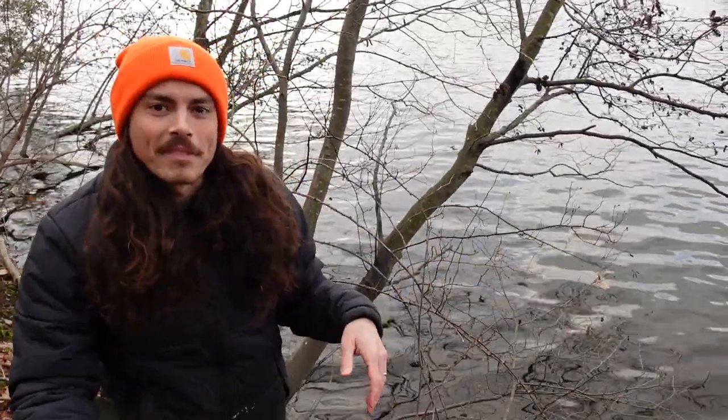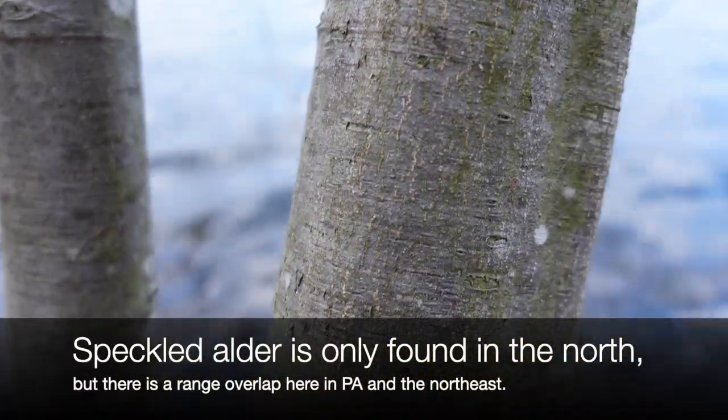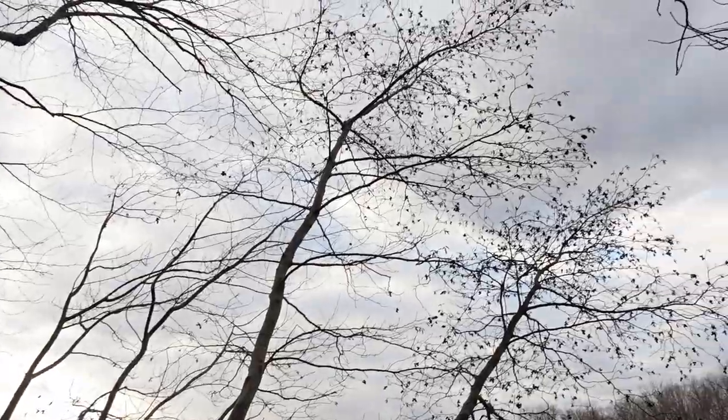One more thing about identification: the bark on smooth alder is smooth. That is distinctive compared to speckled alder, which has very visible white lenticels that are pretty distinctive.